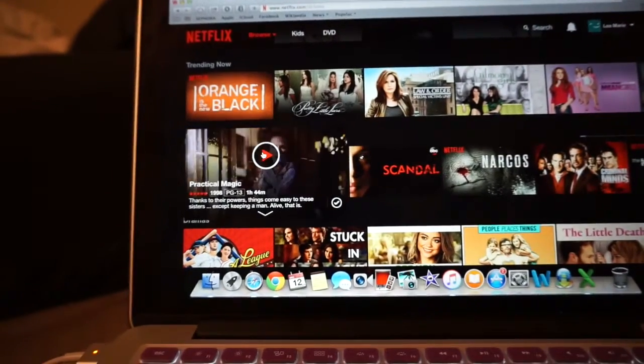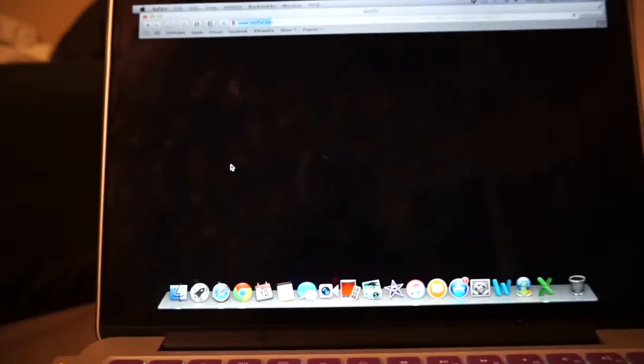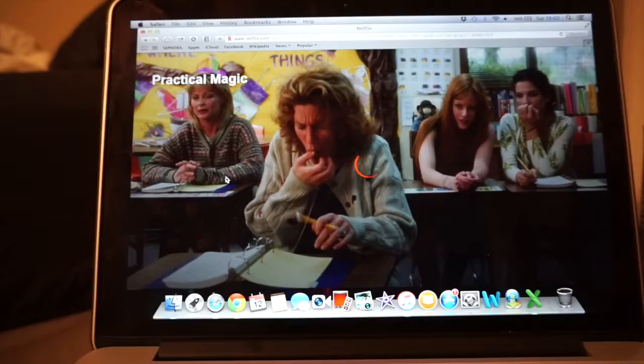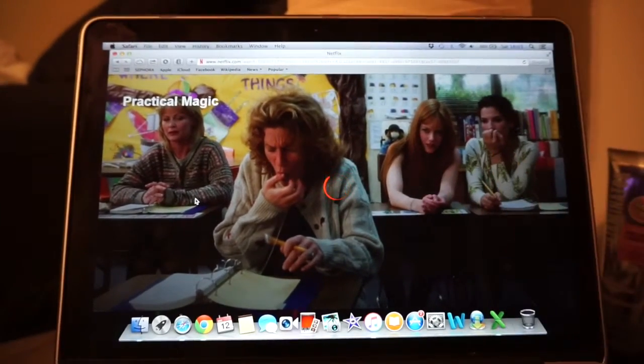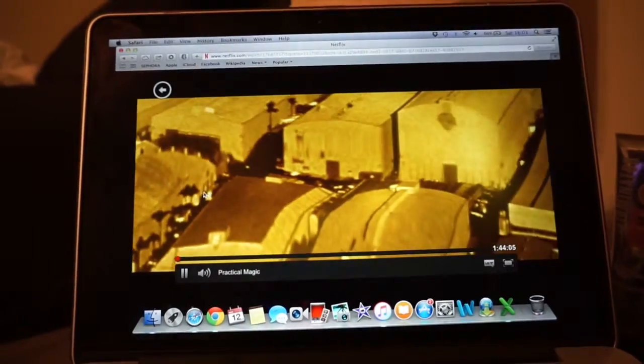Practical Magic is on Netflix — it is one of my most favorite movies. Look — Nicole Kidman and Sandra Bullock as tiny little babies. It is one of my top favorite movies, I love it. I'm gonna watch it while I get ready.